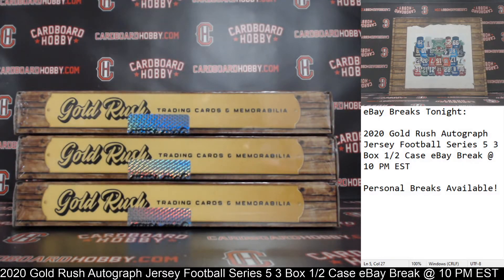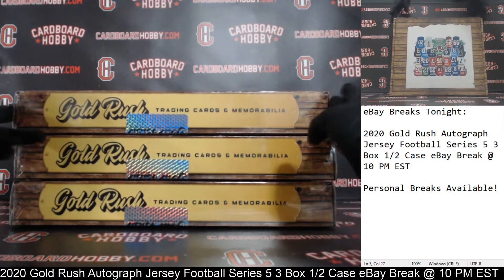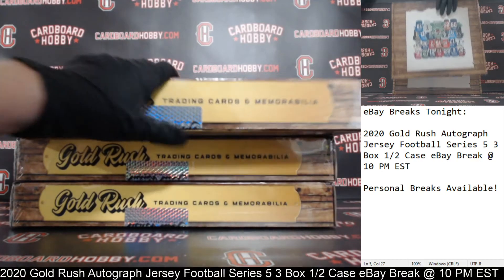And that is your full lineup. All right — one, two, three boxes. 2020 Gold Rush Autographed Jersey Edition Series 5. Let's go ahead and dig right in.